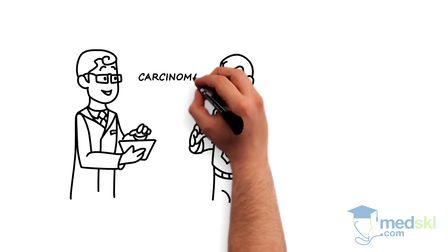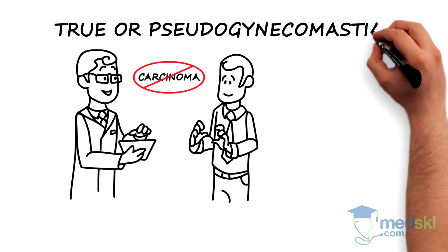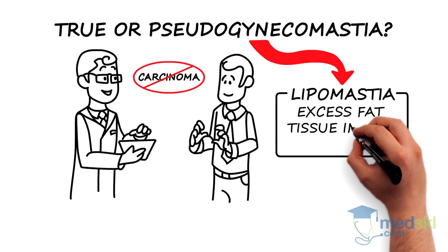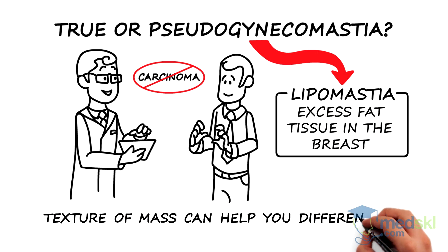After exclusion of carcinoma, the next step is differentiating true gynecomastia from pseudogynecomastia, or lipomastia, which is excess fat tissue in the breast. The texture of the mass on exam can help in distinguishing these conditions.